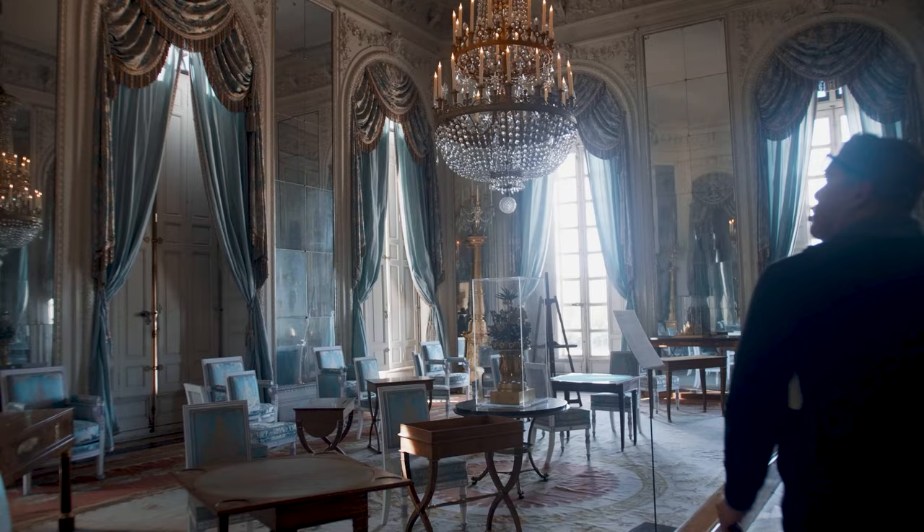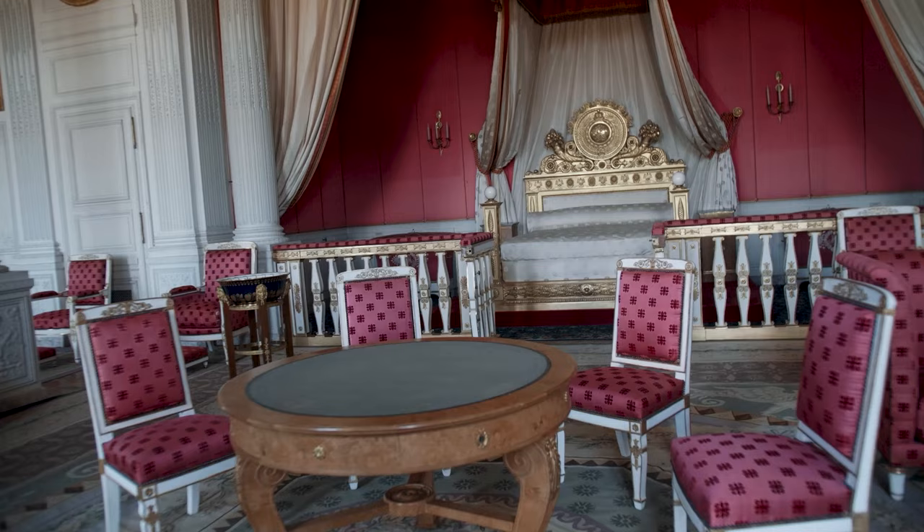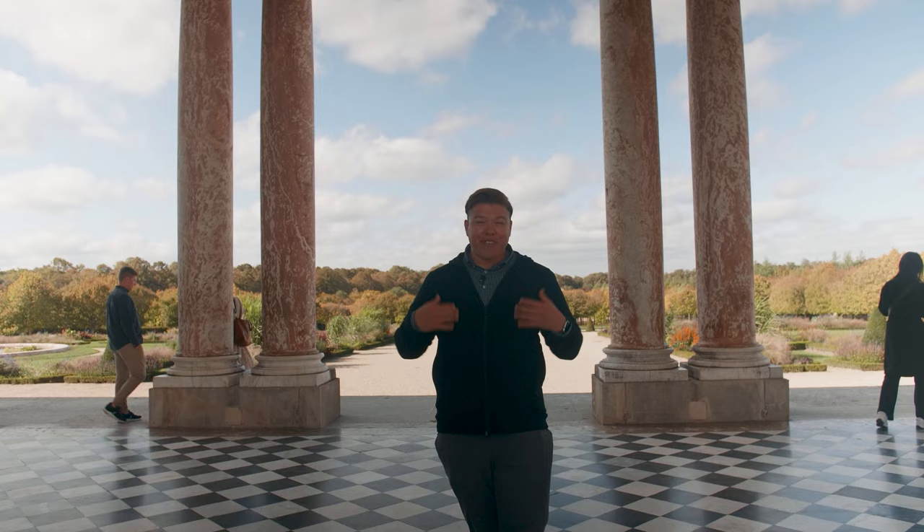There's so much to explore in Versailles — it's not just the main palace. I'm here at the Grand Trianon, which is the king's private retreat. He built this as a summer escape with his new wife, and it's set in these beautiful gardens. I love this pink marble facade — it's very distinctive. It's small, it's intimate, and definitely worth checking out.